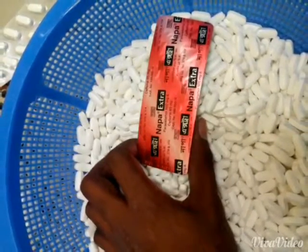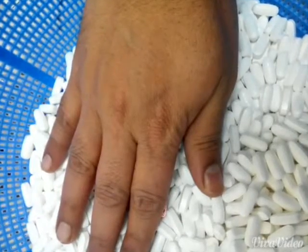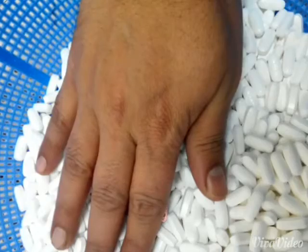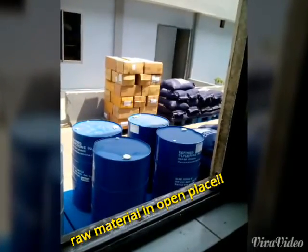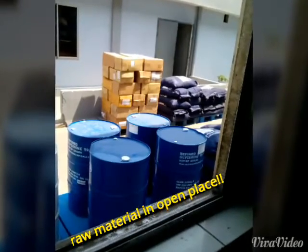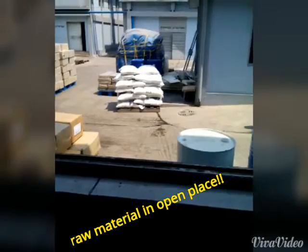This is not only visible in images but also in fact — when visitors come, this is not hidden. Raw materials are stored in open places. Napa paracetamol raw material is left in the open.